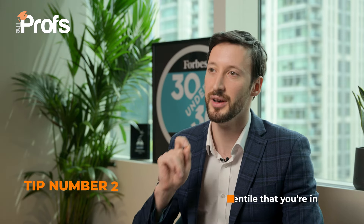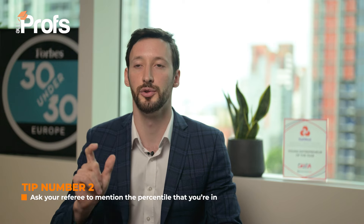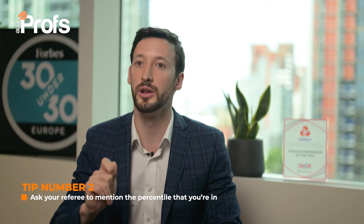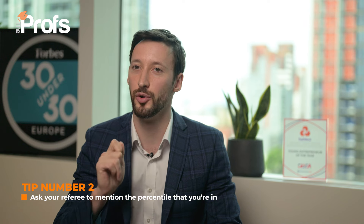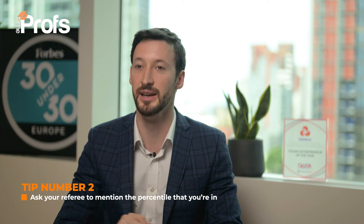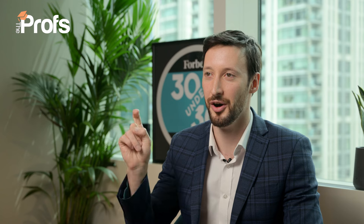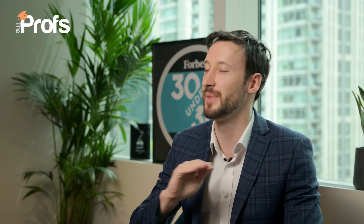Talk to your referee as well. My second tip is to ask your referee to mention the percentile that you were in your class. You are looking to be in the top 5 or 10% of your cohort. So if you're currently still at university, I recommend going on what I call the charm offensive. You want to be sitting at the front of every class, smashing all of the homeworks and problem sets, and going to office hours so they can say you were the most attentive and involved.